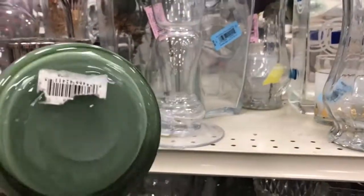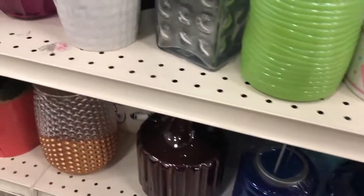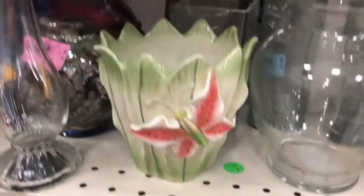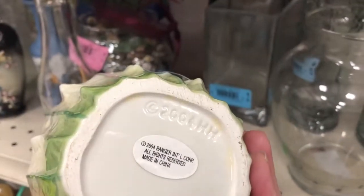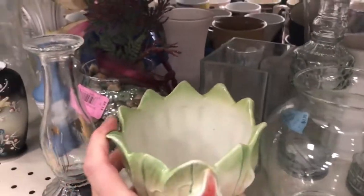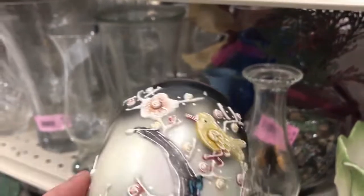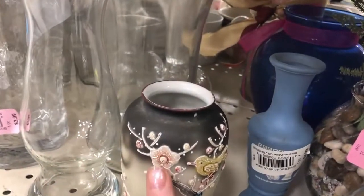Avon — oh my gosh, I thought I was over being fooled by Avon. Plastic. 2004 HH Ranger International. Moriage — the clay-like painting with clay that makes it textured — $3.99, made in Japan. So that's probably what we'd call moriage.